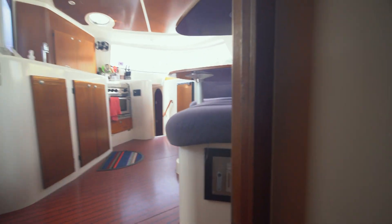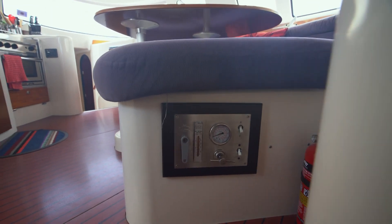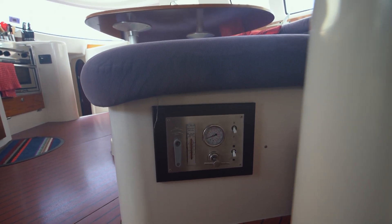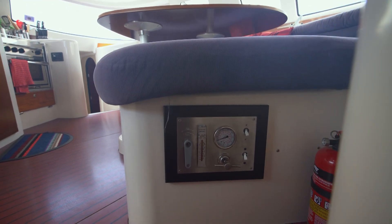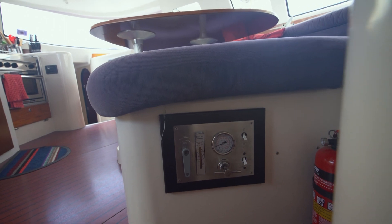Stepping up here, coming up the companionway, we can see right there at the base of that settee are the watermaker controls. It's got an Echotech watermaker, and it's rated at, I think, 15 to 18 gallons per hour. A really nice setup.